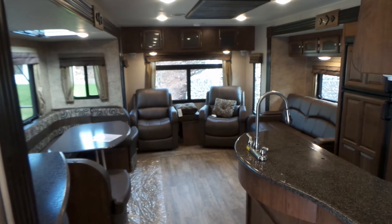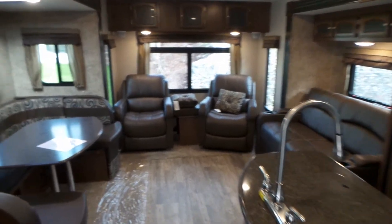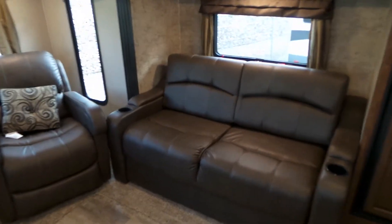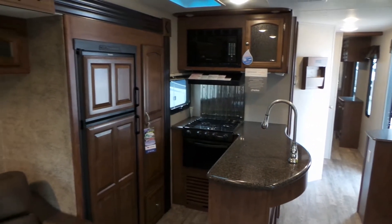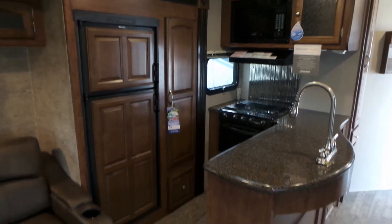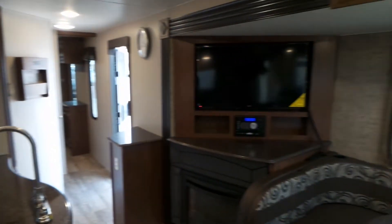This is a rear living floor plan. You have two opposing slides here with nice big comfy recliners and a tri-fold couch. In the kitchen we've got a little L-shaped layout with good counter space and a larger fridge on this model as well.